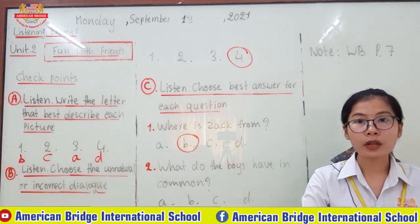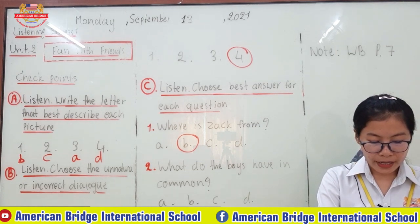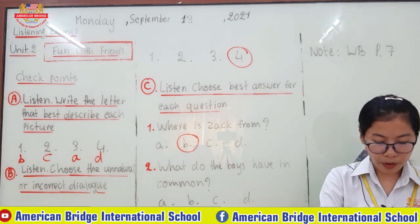Now let's look at the choices for the answer. A: They are both very shy. B: They are both new students. C: They both like comic books. D: They both dislike superheroes.